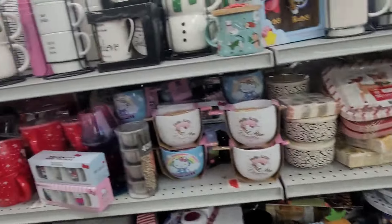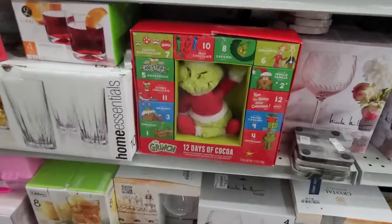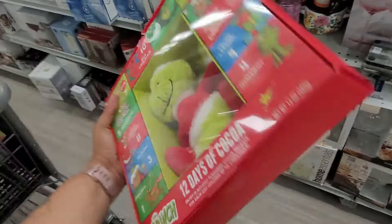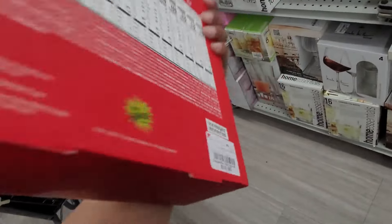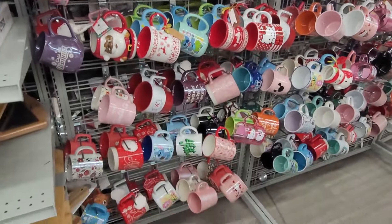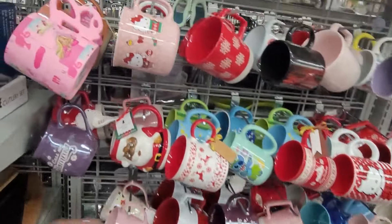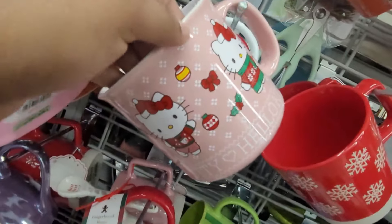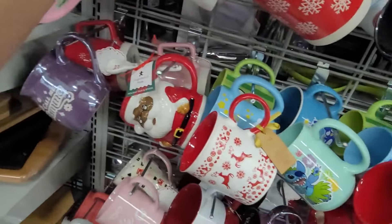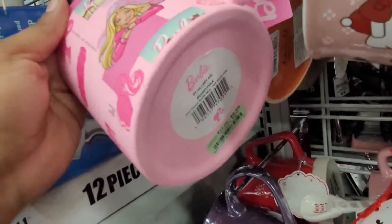They are pulling out a lot of stuff. They have the Grinch 12 Days of Cocoa right here — $19.99. They do have lots of mugs all the way down and I'm seeing Barbie and Hello Kitty Christmas. Here's this one right here — $4.99, $4.99. They have a Barbie one right here — $6.99.